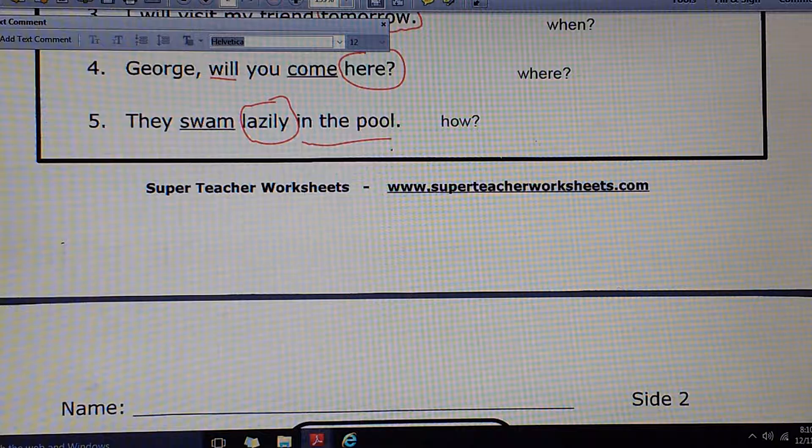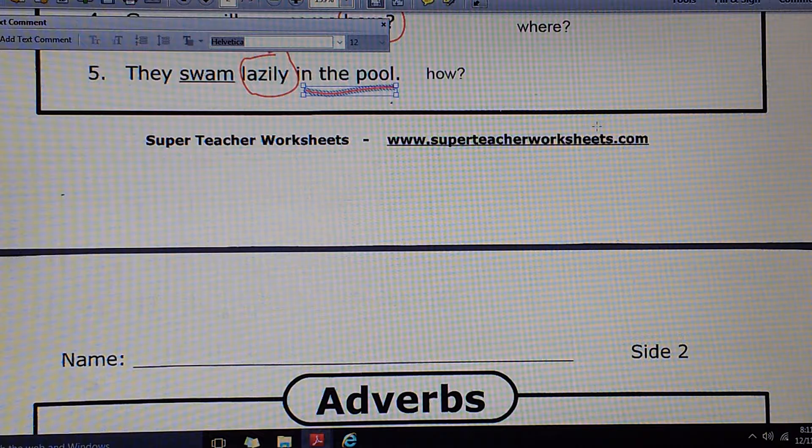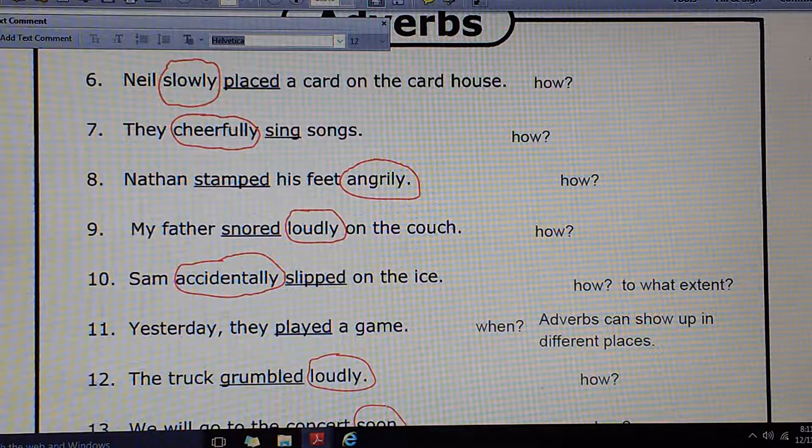Number 3: I will visit my friend. When? Tomorrow. Number 4: George, will you come here? Here is telling where — you want George to show up or arrive. Number 5: They swam lazily in the pool. Where did they swim? In the pool, yes. But if I ask how did they swim? Lazily. So I need to circle lazily. In the pool is a prepositional phrase acting like an adverb telling where, but we are not circling those phrases. Our instructions were just to circle the single word adverbs. They swam how? Lazily.